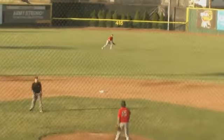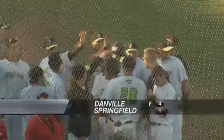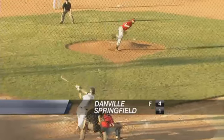Bottom of the inning, Taylor Carlson pops one up to center. That results in a sac fly, driving in a run for the home team, but Danville picks up the win tonight by a score of 4-1.